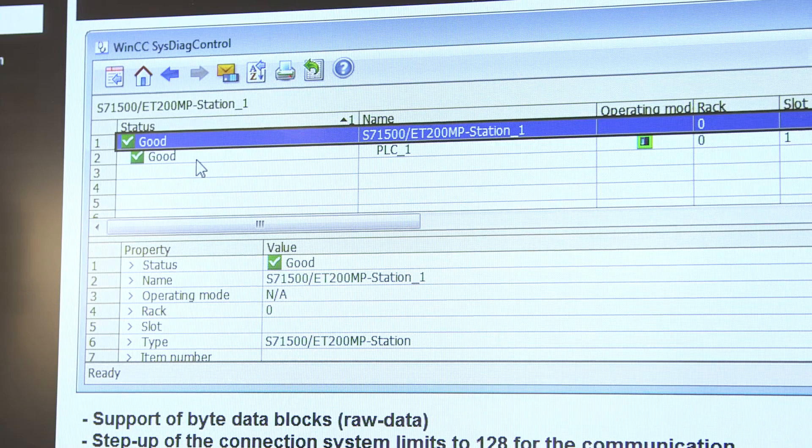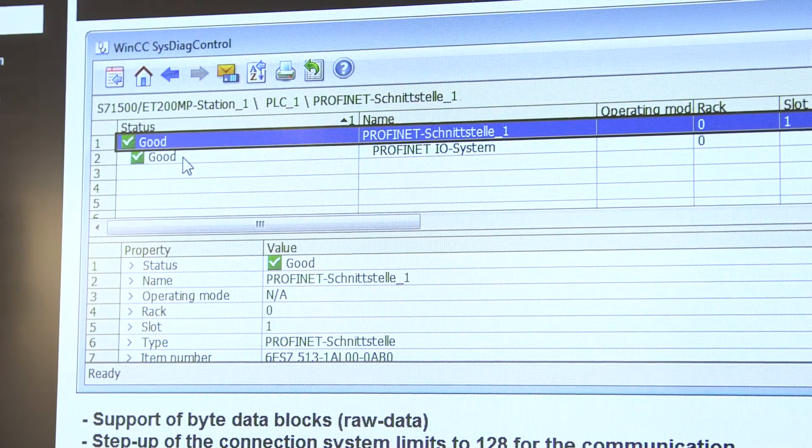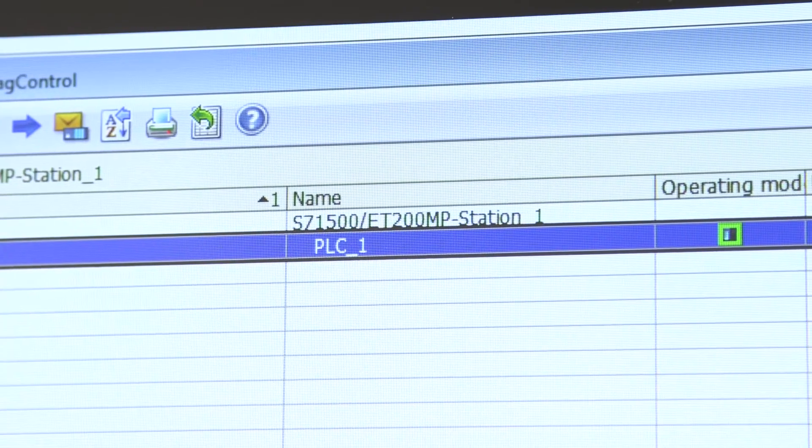When using S7-1200 or S7-1500 controllers with a system diagnostics control, an efficient free online system diagnostics is available during runtime.